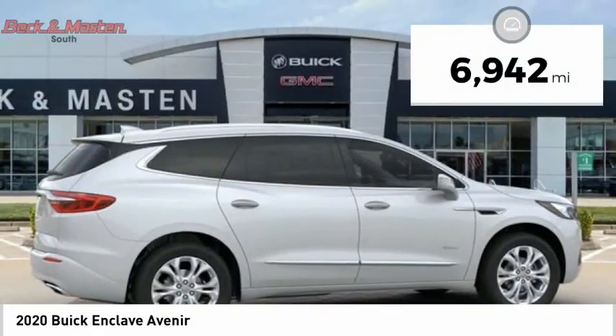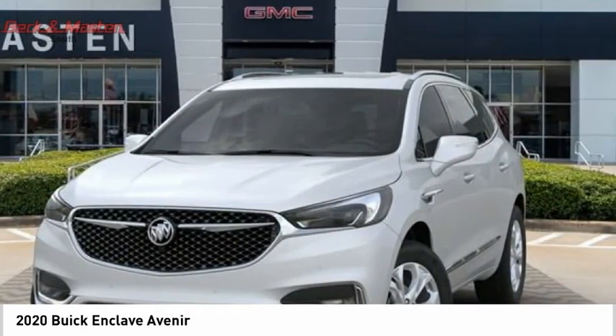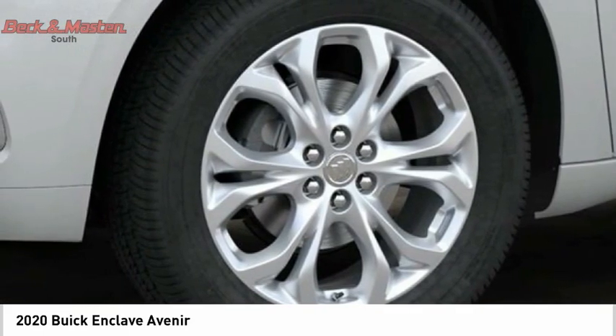This vehicle has less than 7,000 miles. This beauty is sure to make you the talk of the neighborhood. So call or drop in for a test drive today.